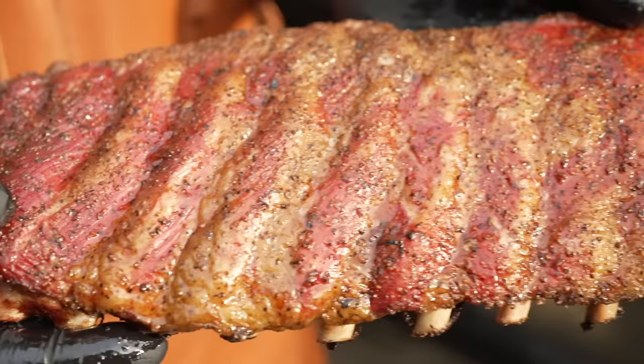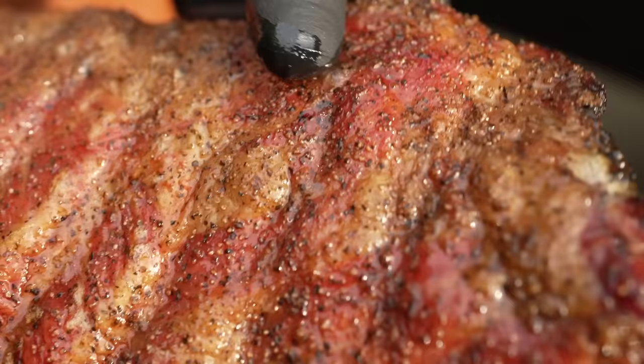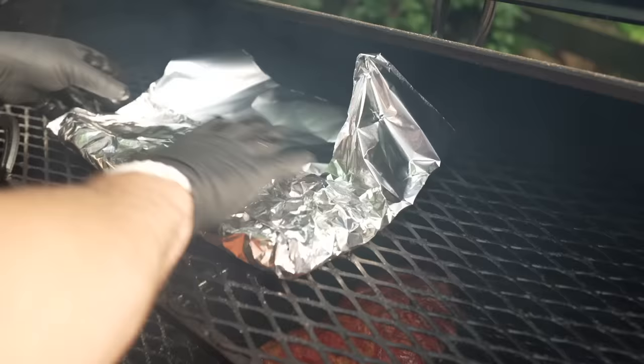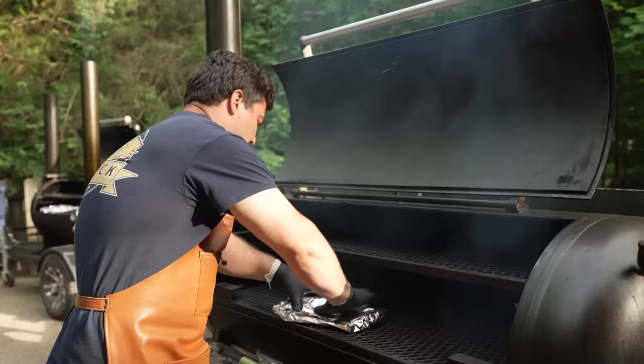After about four hours, it is time to wrap. We've got beautiful color here. The fat's actually starting to render a little bit on the outside. It's nice and juicy — exactly what we want. Let's wrap them up, get them tender. Now that they're wrapped, we're going to go 285 to 300 just to get these things finished off.